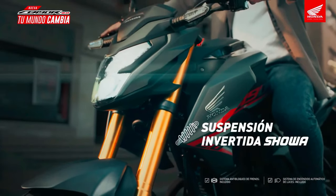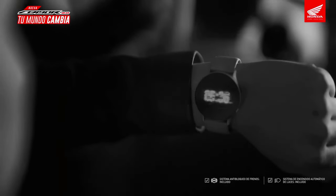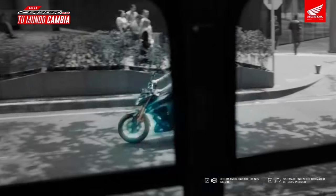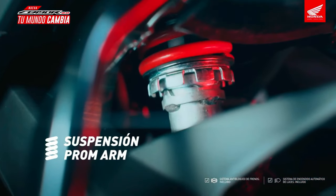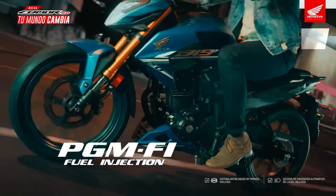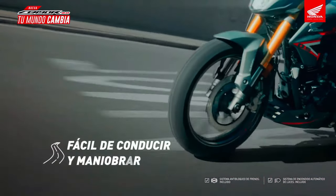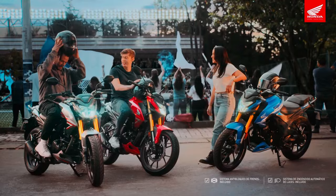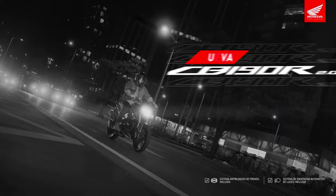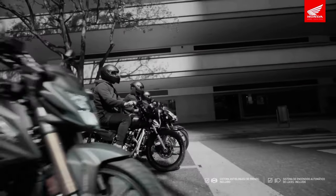The Honda CB190R 2025 is an exciting addition to the world of motorcycles, particularly in the entry-level segment. Designed with a blend of modern aesthetics and performance, this bike is poised to capture the attention of both novice riders and seasoned enthusiasts. The CB190R stands out with its aggressive styling — sharp lines and dynamic bodywork create an impression of speed even when stationary. The LED headlight adds a contemporary touch, ensuring the bike is both stylish and functional in low-light conditions.